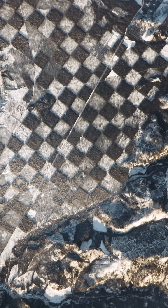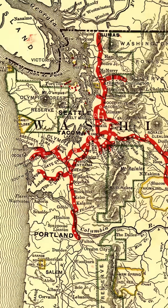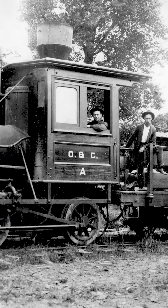Here's something pretty unnatural among all that nature that you'll see when you fly over the American Northwest — this checkerboard pattern carved into the forest. What you're looking at is a relic from the 1800s, when the US government gave away square-shaped plots of land to railroad companies for building lines across the west.